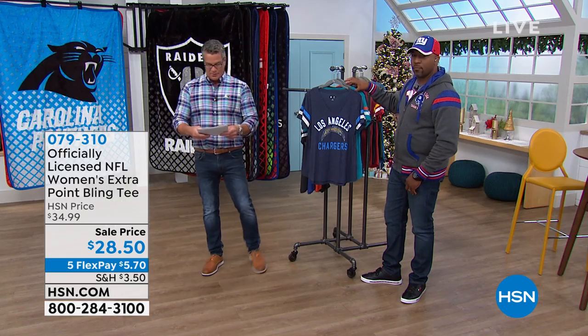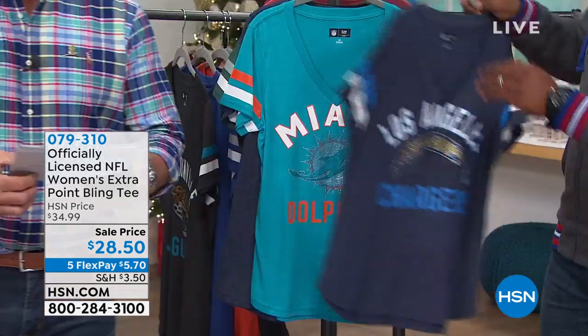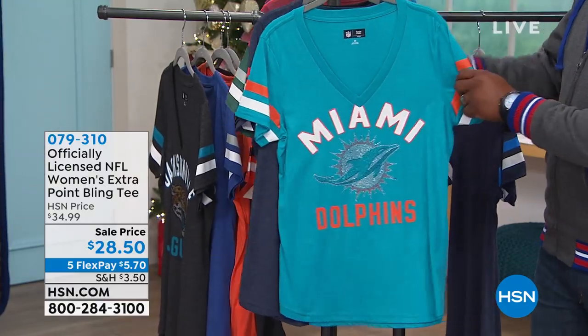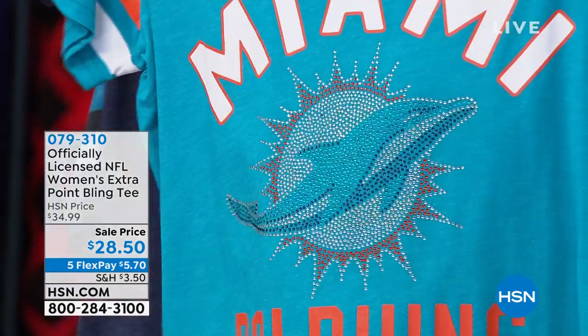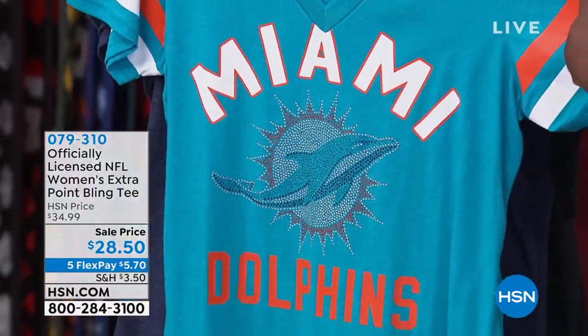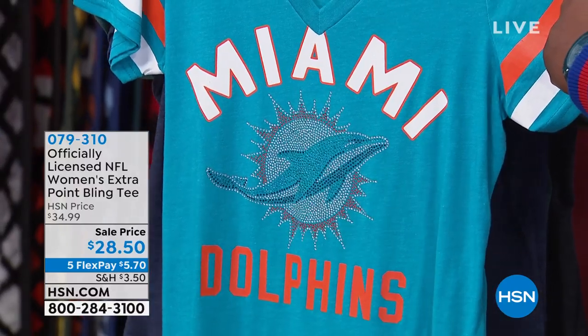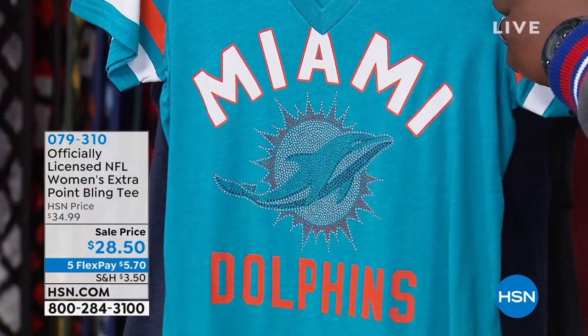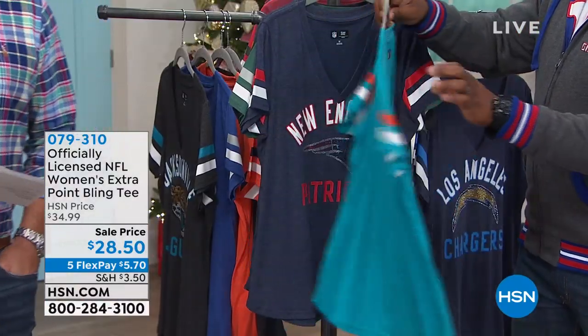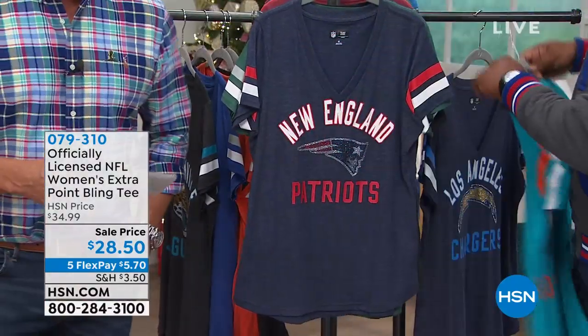We have every size available — extra small through XXL. These are a cotton and poly blend. You can hand wash this, or you can do a delicate cycle because it does say machine wash and tumble dry on here. You don't have to baby these things — they're really, really well made. They look great with a pair of leggings or with a pair of jeans. Throw a little sweatshirt over it if it's cold, and you're going to look absolutely adorable.